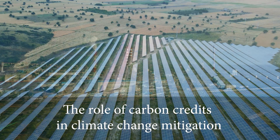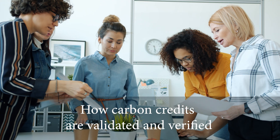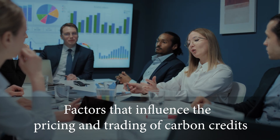During this course, we will look at the role of carbon credits in climate change mitigation, the main types of carbon credits and how they differ, how carbon credits are validated and verified, and the factors that influence the pricing and trading of carbon credits.